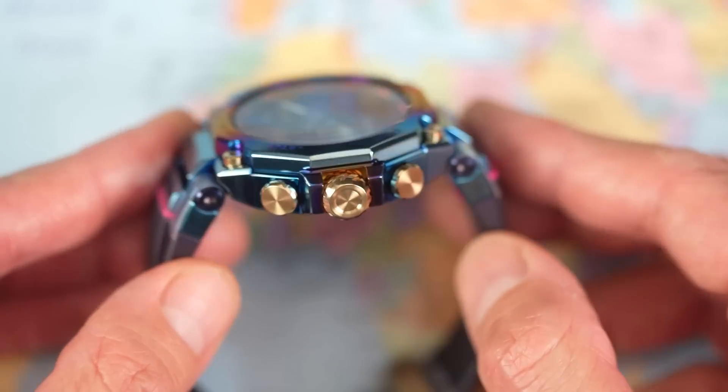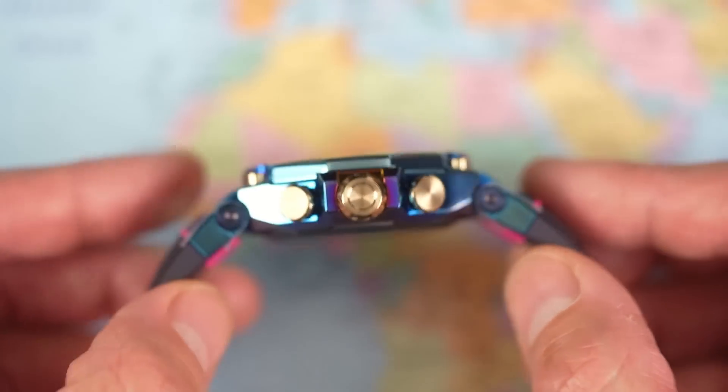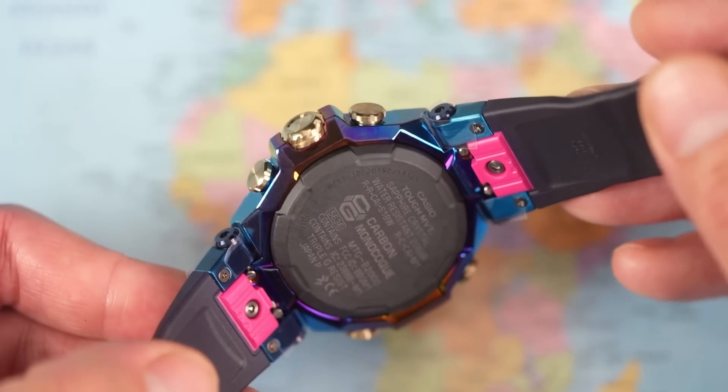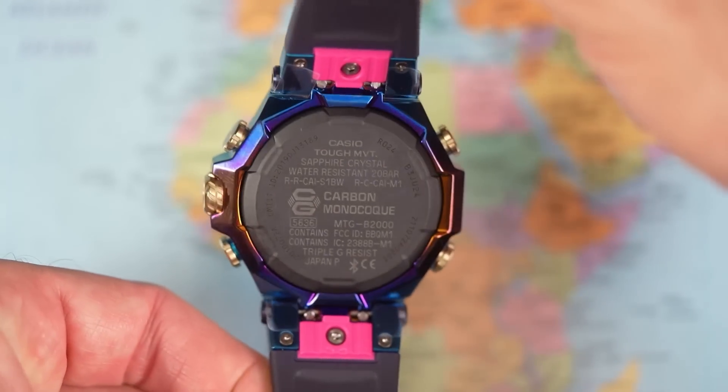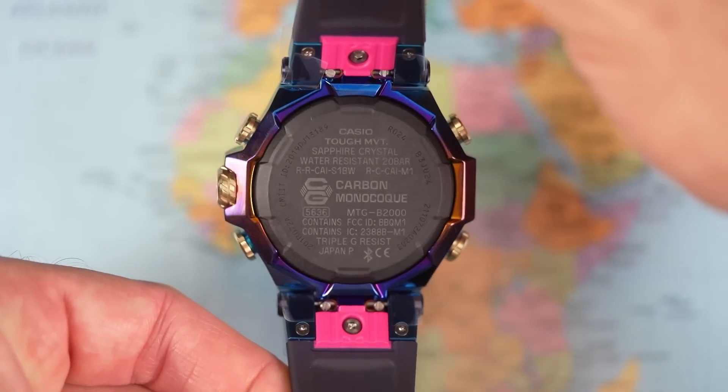First time I've seen a screw-down crown on a G-Shock as well — it's a lovely kind of whirlpool crown. All pushers are made of metal and all pushers are beautifully worked. They've continued that ion plating on the back of the watch as well; they haven't just stopped at the front. And as we saw earlier, carbon monocoque — carbon caseback. Very nice.